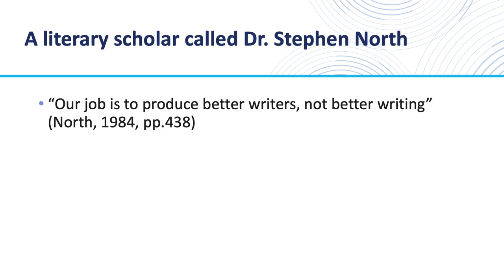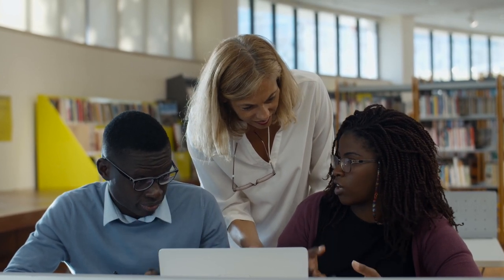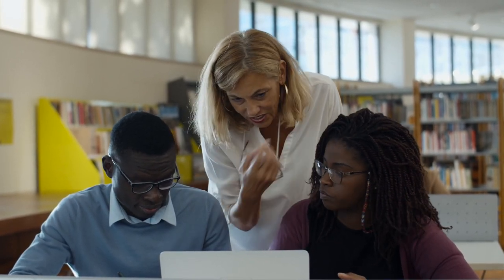In 1984, literary scholar Dr. Stephen North asserted that the job of a writing center is to produce better writers, not better writing. Since then, writing centers have aimed to provide process-focused instruction that prioritizes assistance with long-term writing skill development rather than providing short-term fix-it services.